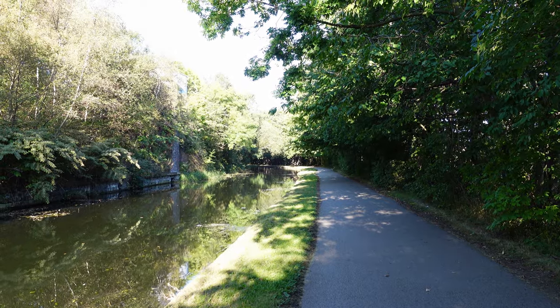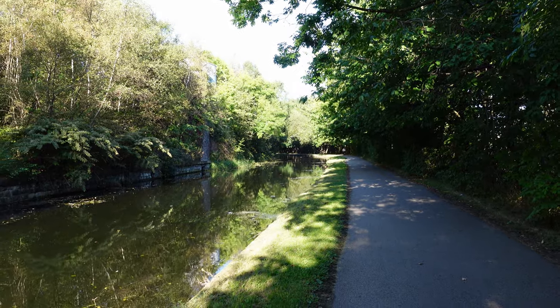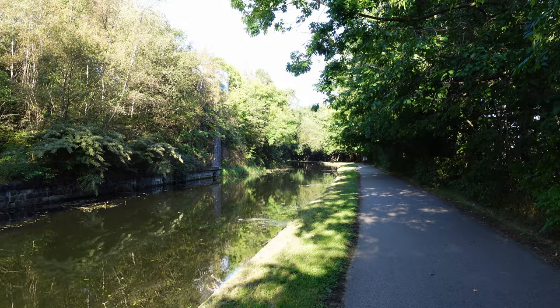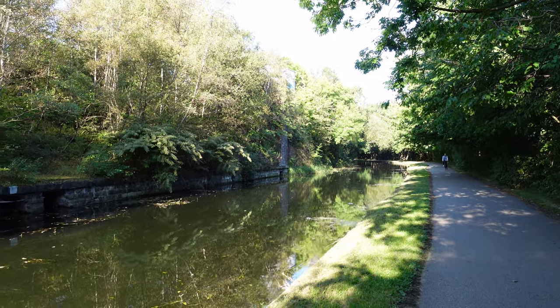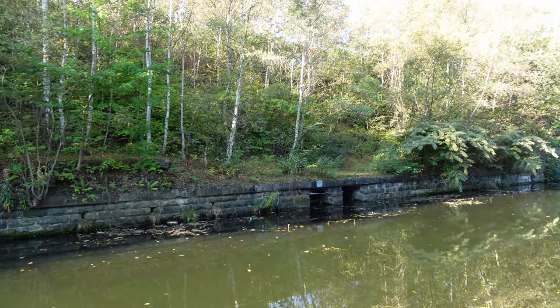One and a half miles in and it's just magical. The water is crystal clear — I can't show it on the camera but you can see right to the bottom of the canal. As you walk along in this very countrified area there are all sorts of signs of its industrial past, with these works on the left.